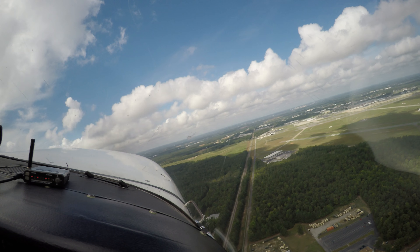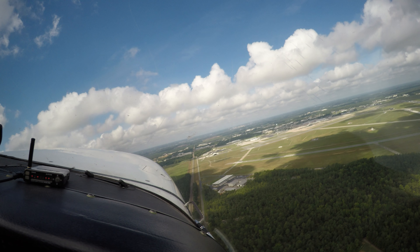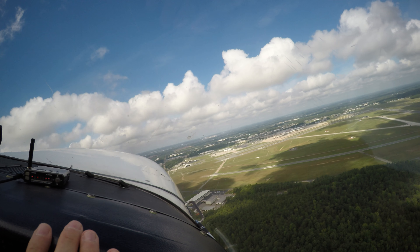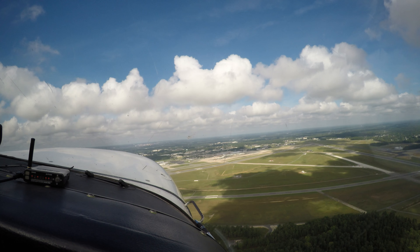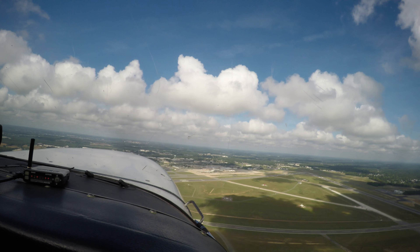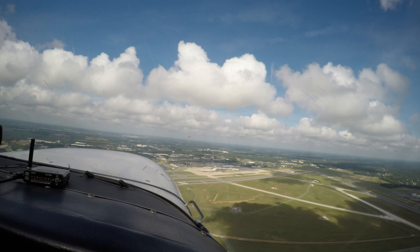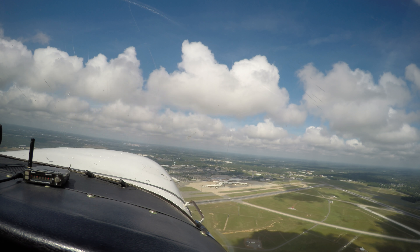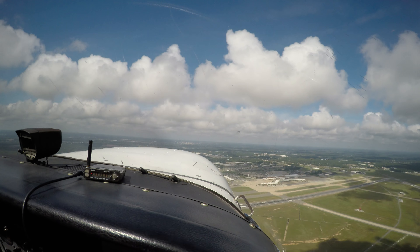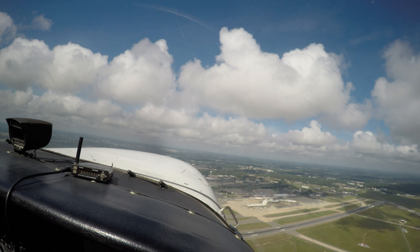171 on the VOR, 14.1 for the VOR. Good morning, Potomac approach, November 9281 Gulf, level at 6,000. Puts us right at 2,000 feet. And you want to load the procedure? Yeah, one sec. Potomac approach, Cessna 329 or mic echo, 1,000 climbing 3,000, heading 3-0-0.